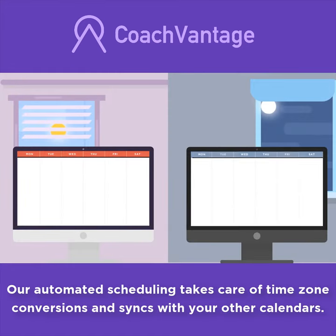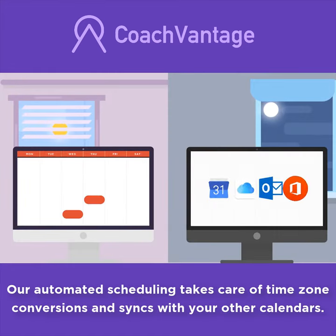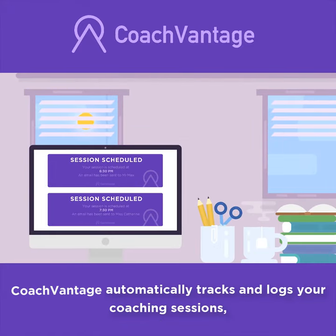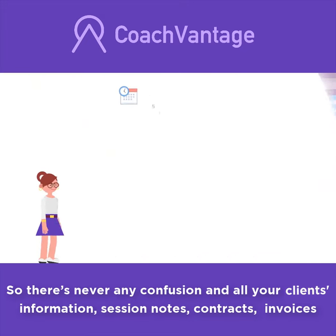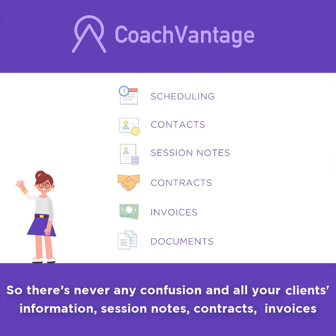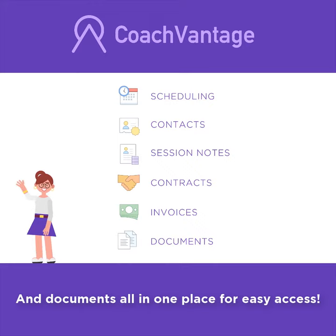Our automated scheduling takes care of timezone conversions and syncs with your other calendars. CoachVantage automatically tracks and logs your coaching sessions, so there's never any confusion, and all your clients' information, session notes, contracts, invoices, and documents are all in one place for easy access.